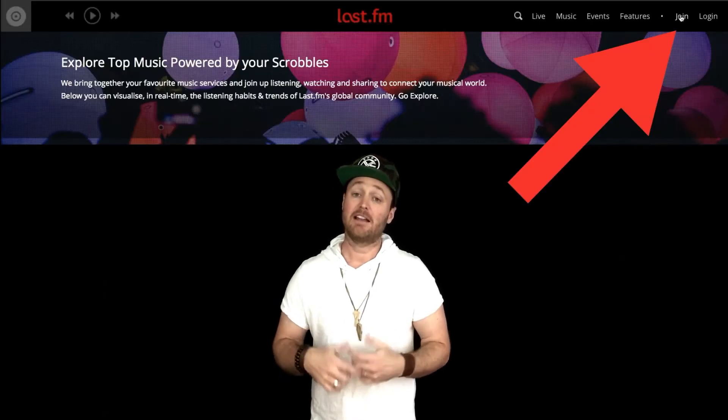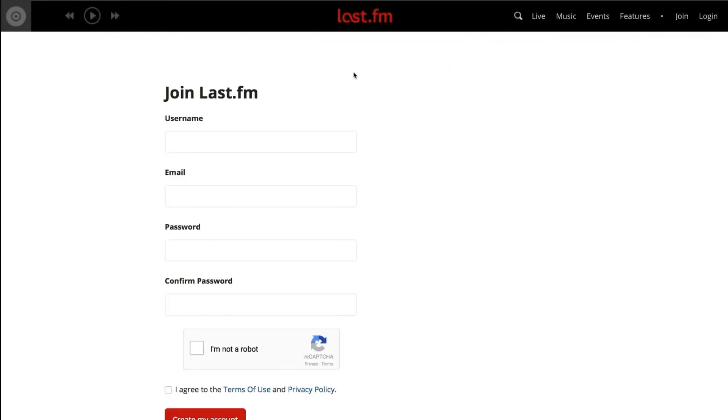Brandon, how on earth do I know how many times I've streamed a song on Spotify? I'm glad you asked, Jamie. Here's how in just three easy steps. Open your web browser and type in last.fm, click Join, and sign up for a free account.